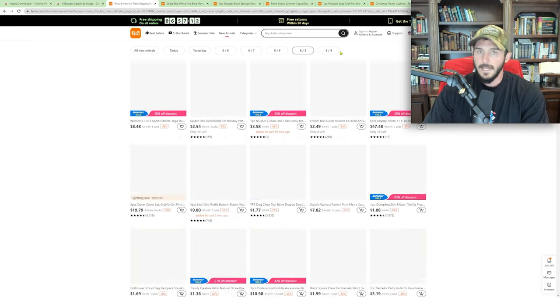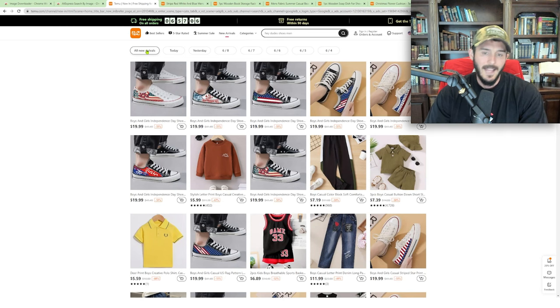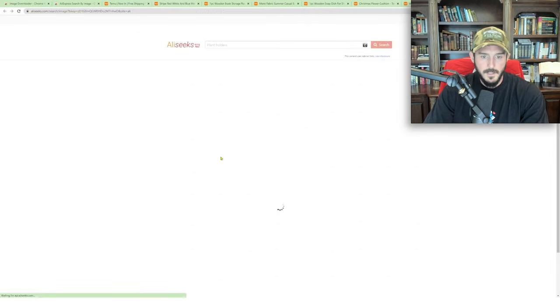If you know anything about my strategy, we focus intensely on products that are untapped — things that have not been scaled or tested by competitors — and that allows us to generate the best margins. I found this patriotic tie. The reason I clicked on this is because we've got July 4th coming up, so this is something I would personally run in my store. After finding this product, the next step is to right-click the main image, or even try it on some of the secondary images, and hit Search AliExpress by Image. This opens AliSeeks for us.